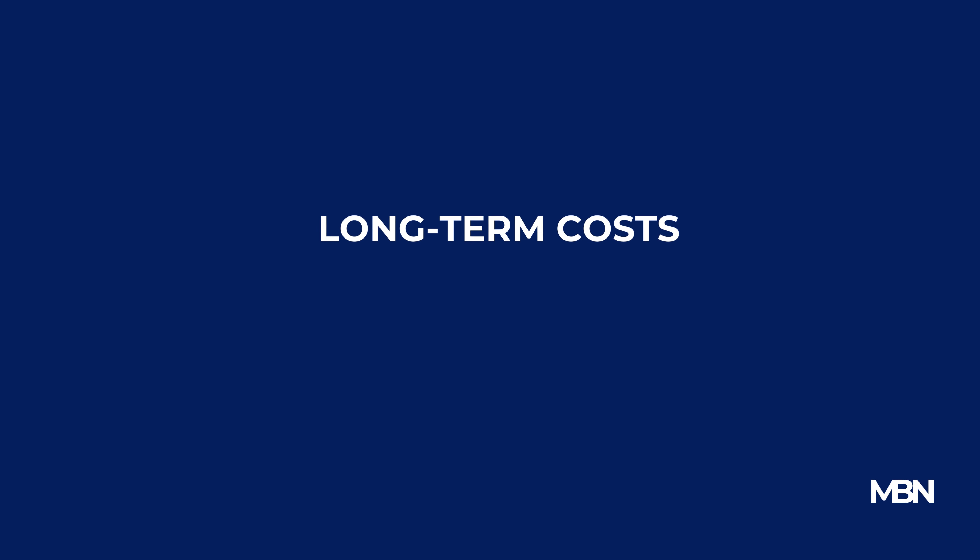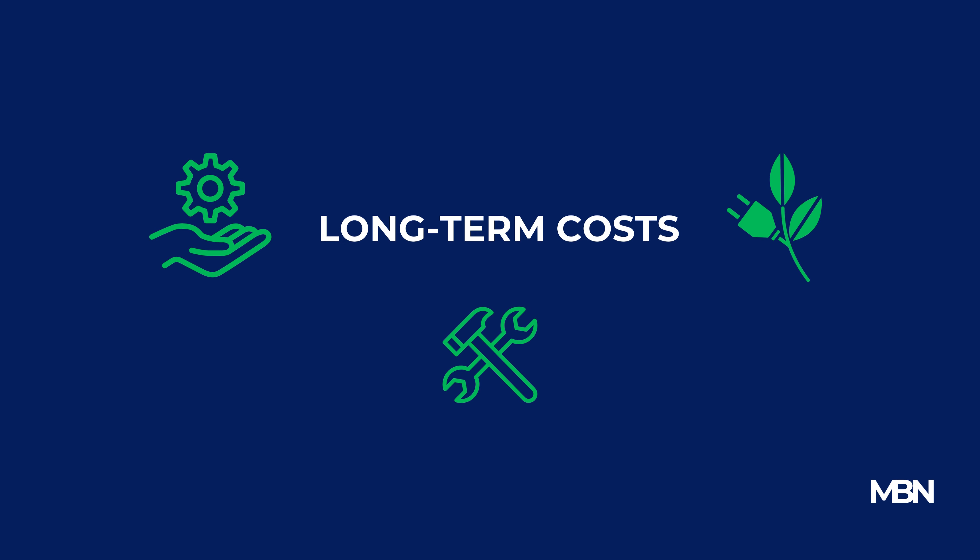Calculate the long-term costs, including maintenance, repairs, and potential energy savings. This approach helps you see beyond the initial price tag to the true cost of the product.